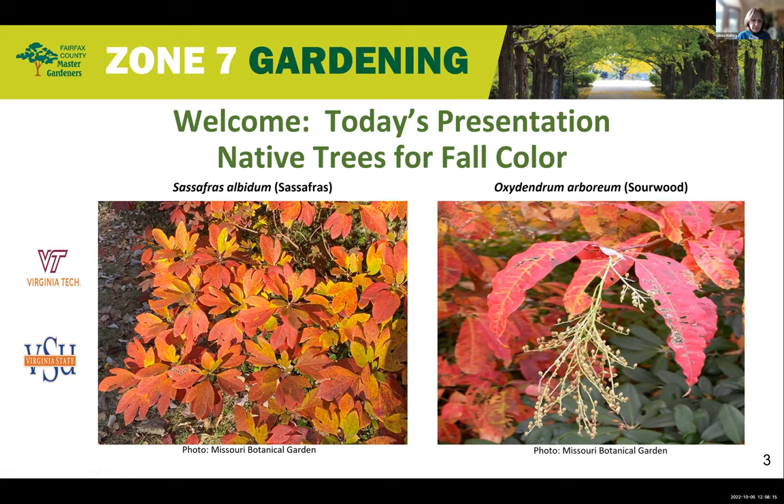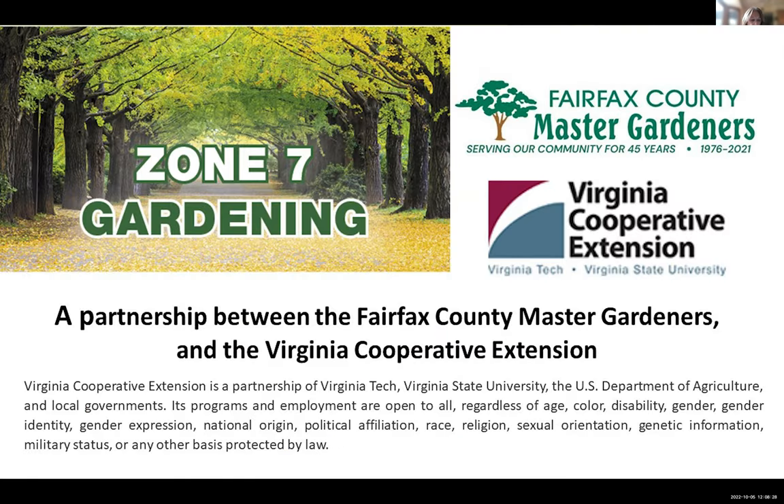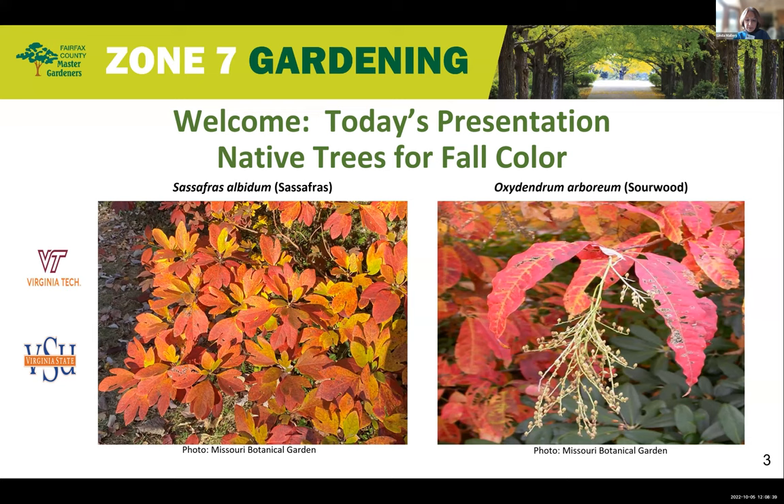The Zone 7 Gardening Virtual Plant Clinic series highlights native and other plants suited to grow well in our mid-Atlantic USDA Hardiness Zone 7 gardens. These clinics are sponsored by the Virginia Cooperative Extension Program of Virginia's two land-grant universities, Virginia Tech and Virginia State University. Staffing our plant clinics are Master Gardeners from the Fairfax County Master Gardeners.